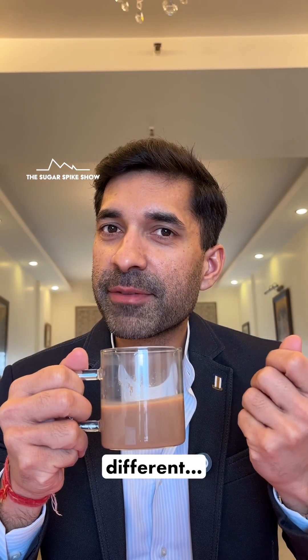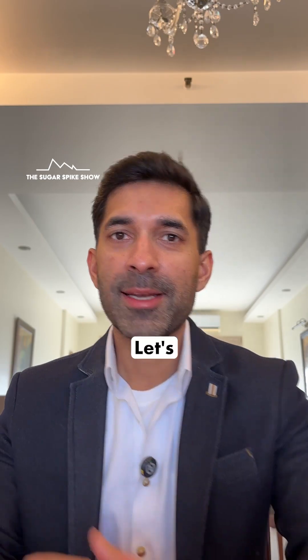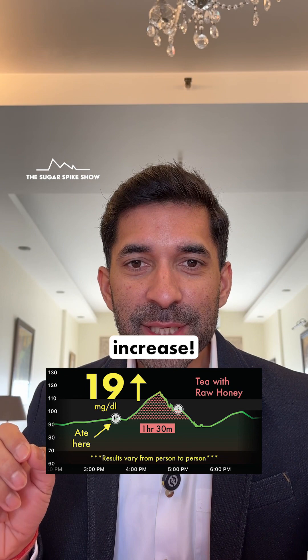Doesn't really taste any different. Let's see what my glucose monitor says. 19 mg increase.